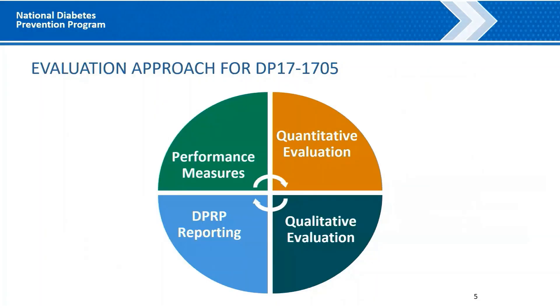As part of this CDC project, we are conducting a national evaluation. The main purpose of the national evaluation is to systematically collect data each year to assess the extent to which awardees and their affiliate delivery sites — defined as CDC-recognized organizations — implement the required strategies indicated in the Project Notice of Funding Opportunity. The national evaluation has four components: DPRP reporting per each CDC-recognized organization, performance measures, quantitative evaluation through grantee and site-level annual surveys, and a qualitative evaluation through case studies and focus groups.